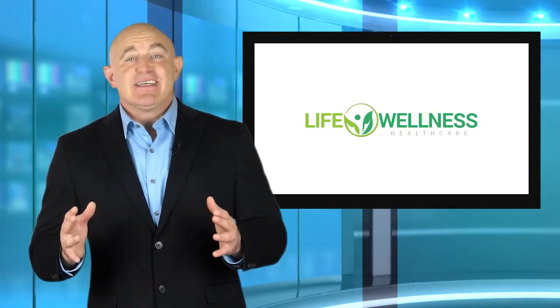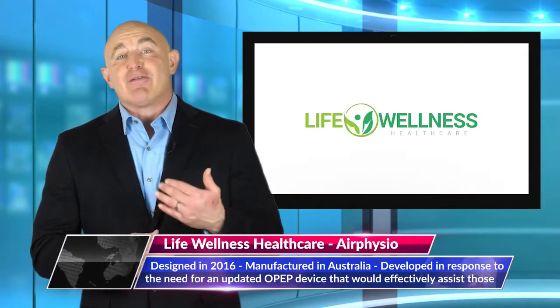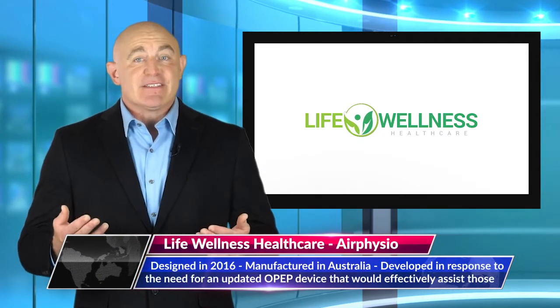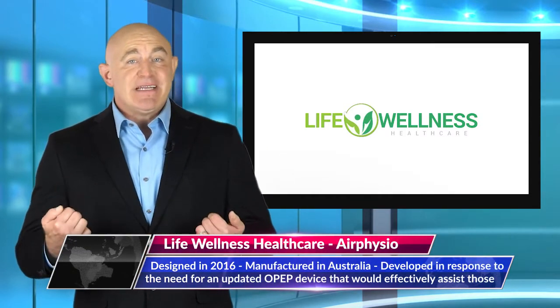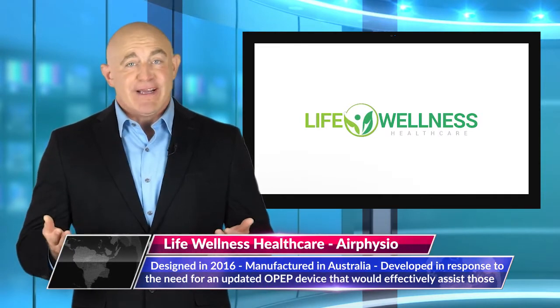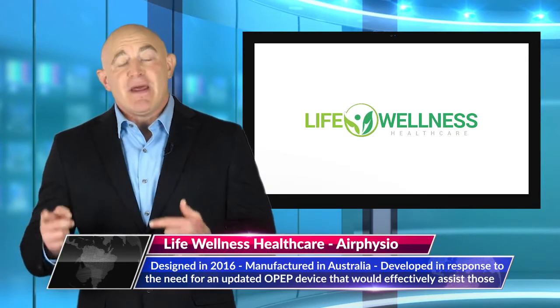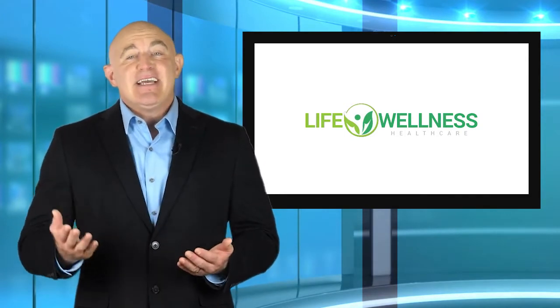A satisfied customer said: 'I was diagnosed with chronic bronchitis and COPD over a year ago. On my first two tries, I was able to clear up mucus without albuterol or any steroids. I did it as directed for 10 minutes and started crying. I was able to clear more mucus than when I'm on the nebulizer. At this moment, I can inhale and exhale without coughing.'